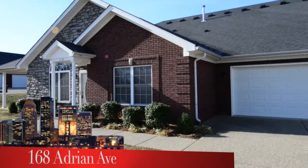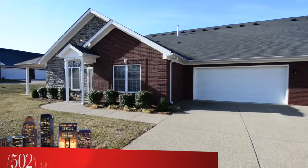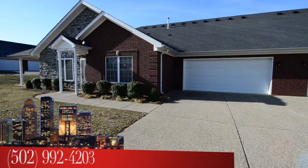To see 168 Adrian Avenue, call the Medley-Sikoler team at area code 502-992-4203. I'm Bob Sikoler, Medley-Sikoler team, REMAX Properties East.